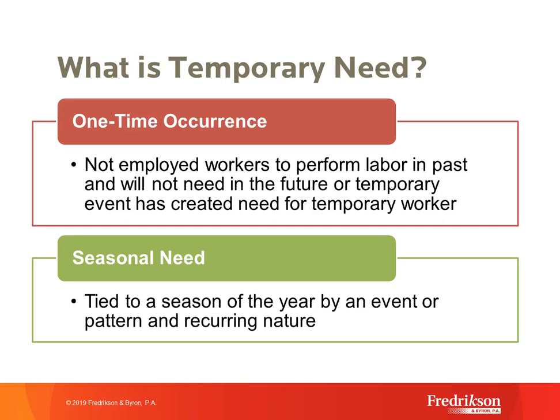Another one-time occurrence example: a nanny needed only for a specific period due to a family situation. The second definition is seasonal need — very similar to H-2A — where the need is tied to a season by event or recurring pattern. Under this definition, you have to show you only need workers up to 10 months a year. We see this frequently in the resort industry, where resorts in northern Minnesota or Michigan only operate during tourist season.